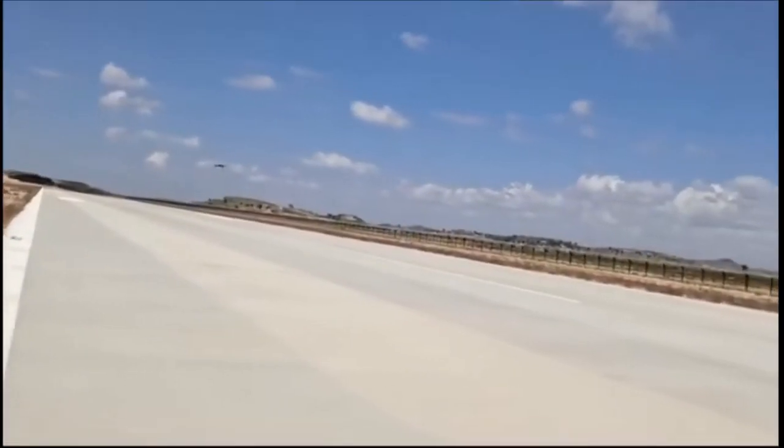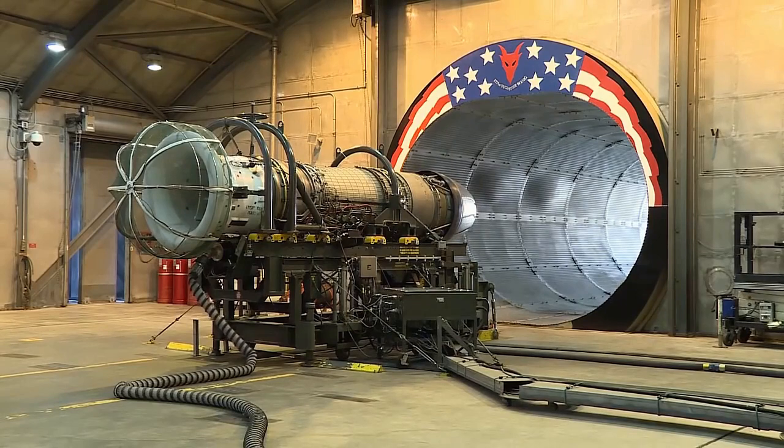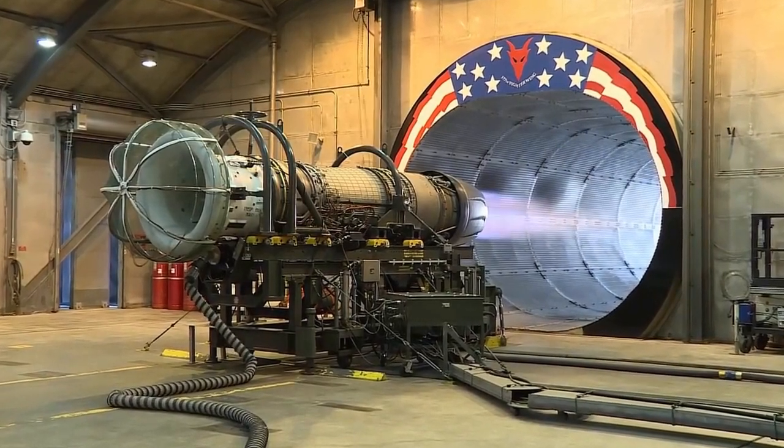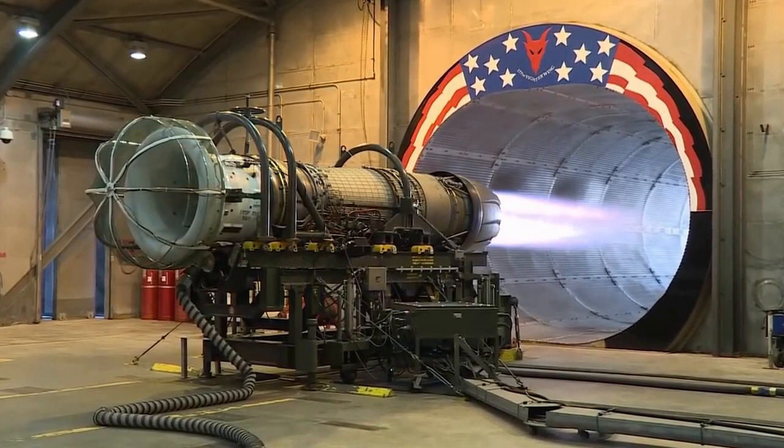Turbofan engines are more than 50-year-old technology. The world is constantly innovating to improve their reliability, fuel efficiency, and range and thrust capacity. A successful RDE could improve both the civilian and military sectors.